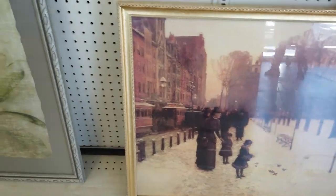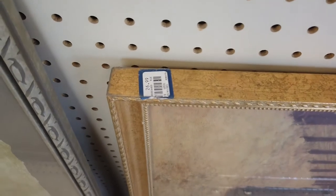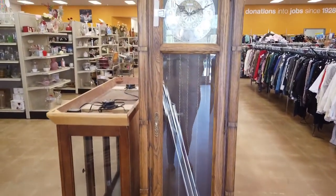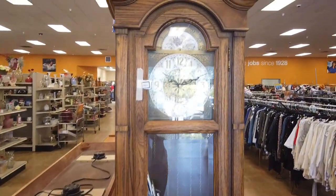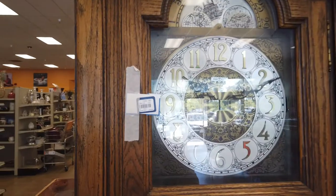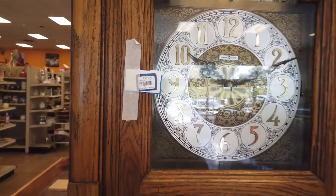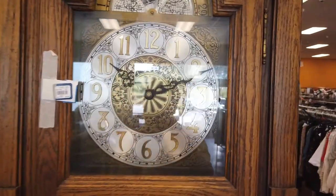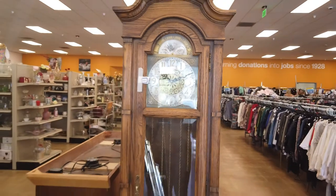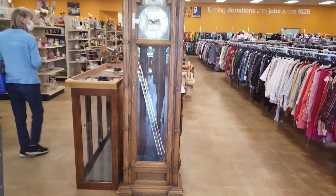I absolutely love this particular picture — it's a print, the frame is beautiful, and the colors are just gorgeous. This grandfather clock reminds me so much of my grandparents' house. It just will not move — every time I go into the thrift store it's still there. I think it's $199, but it's just so gorgeous. Remember when people used to have these big grandfather clocks in their homes? Beautiful. I wonder if it works.